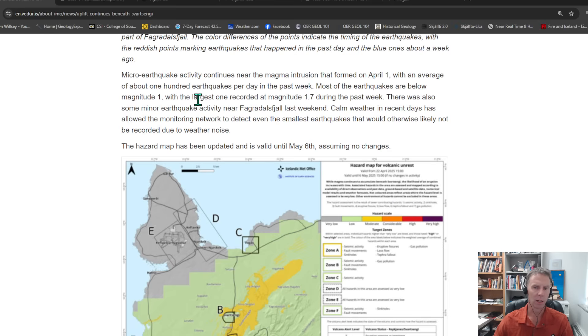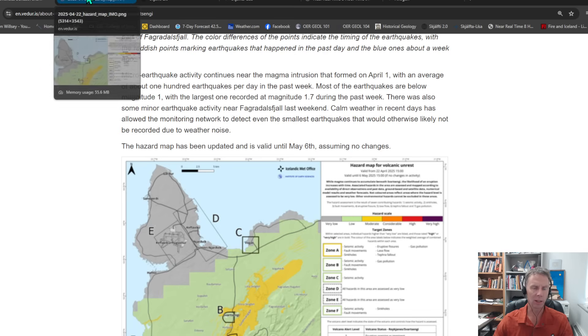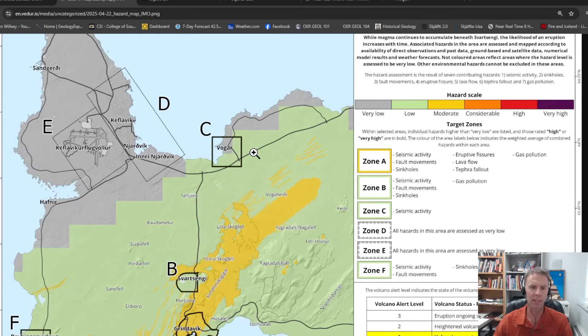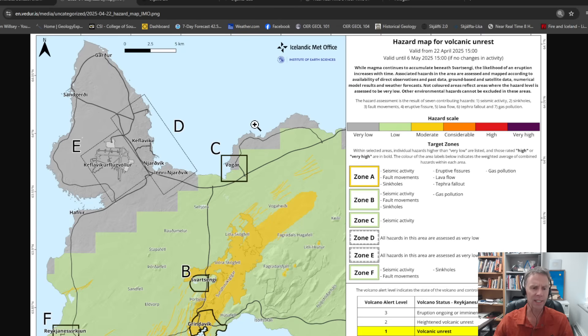Most of the earthquakes have been under magnitude one, and the biggest one was a 1.7. Looking at the new hazard map, the Met Office now has a new way of assessing hazards. Instead of those odd geometric trapezoidal shapes, it's now more detailed — they're able to delineate specific areas of concern down to a 20-meter by 20-meter pixelated zone. The yellow area shown here is an area of moderate hazard, assessed on a scale from very low to very high.